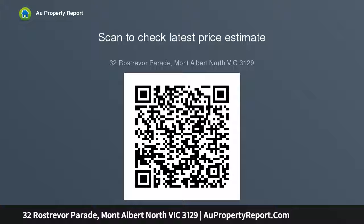Includes solid timber floors, heating, air-conditioners, generous auto garage plus extra secure off-street parking. Simple to not miss this golden opportunity.